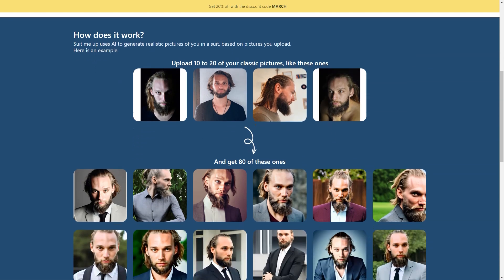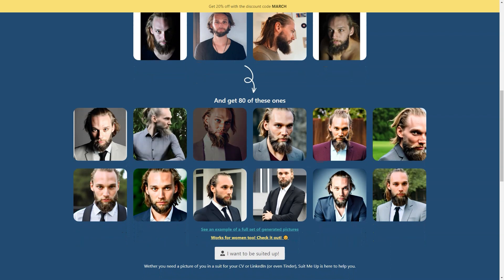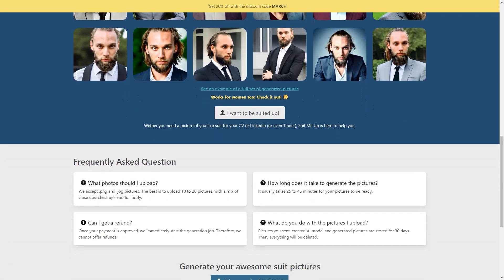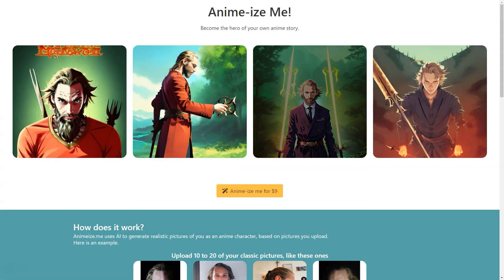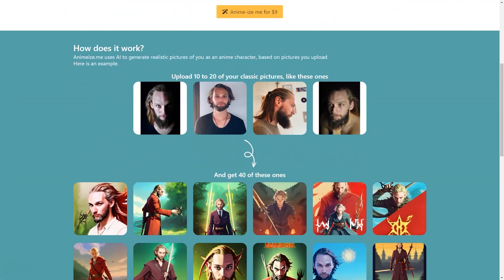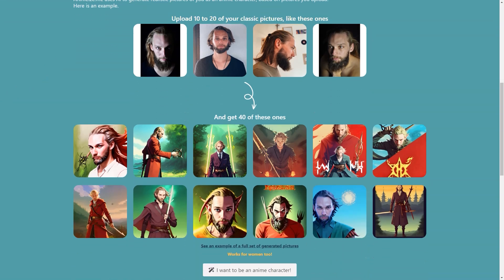Once you've uploaded your photos, the AI gets to work generating 80 stunning pictures of you in a suit, and it only takes 25 to 45 minutes. The pictures you get can be used for any purpose, including your resume or Tinder profile. You'll be amazed at how realistic the pictures look — it's like you're actually wearing the suit. And if you're worried about privacy, don't be. The images you upload, the AI model, and the generated pictures are all deleted after 30 days.